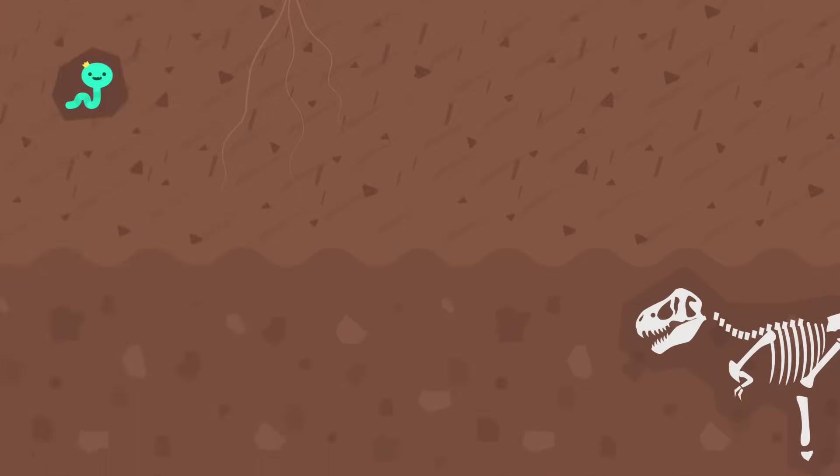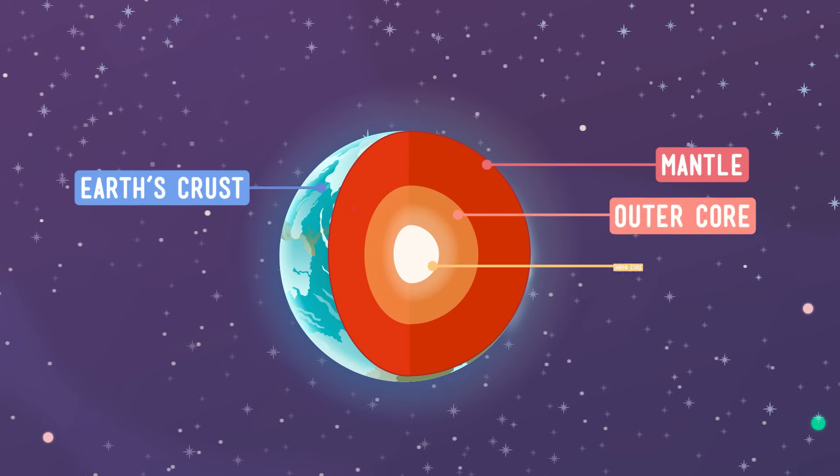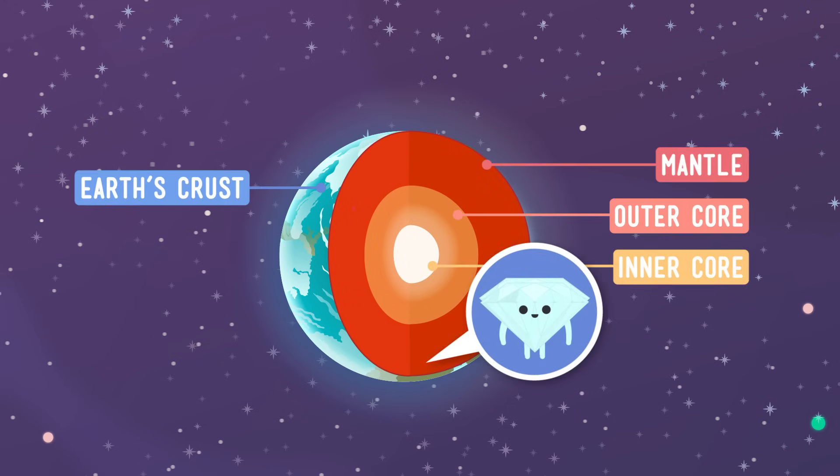Maybe not you and me, but materials scientists can, and do, make them. Natural diamonds are formed deep in the earth, far below the surface. This part of the earth is super hot. There's also a ton of pressure there, with the weight of all of that rock above pressing down.